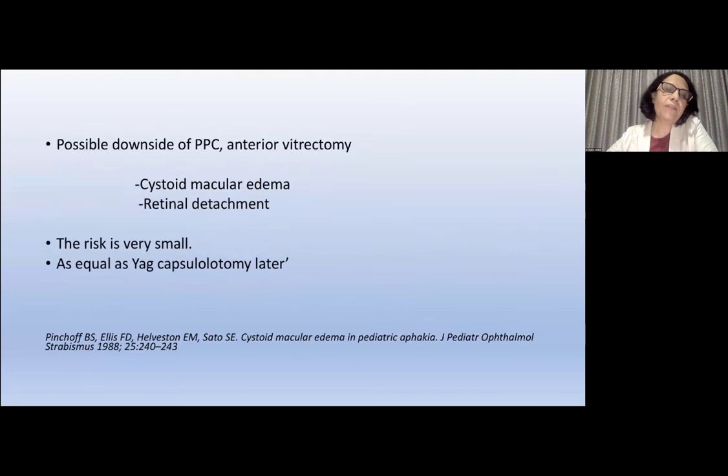Possible downsides of PPC and anterior vitrectomy can include cystoid macular edema from opening the capsule and vitreous, and retinal detachment, but studies show the risk is very small and equal to capsulotomy done later. Without any doubt, we have to mandatorily perform posterior capsule management — posterior capsulotomy and anterior vitrectomy — in smaller children.